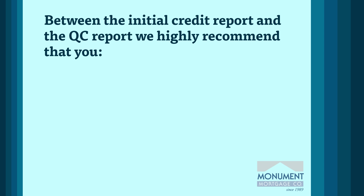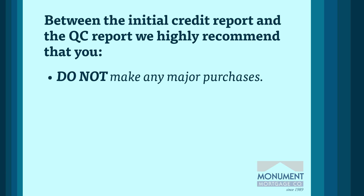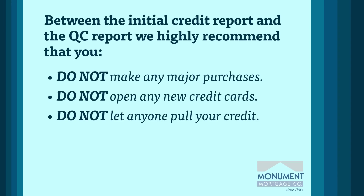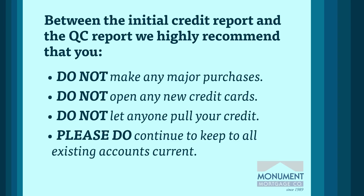Between the initial credit report and the QC report, we highly recommend that you do not make any major purchases, do not open any new credit cards — even if there are offers for free financing — and do not let anyone pull your credit. Even one inquiry can cause a delay. Please do continue to keep all existing accounts current. If any changes to your credit history do occur, please notify your loan officer as soon as possible.